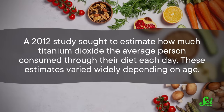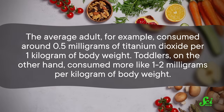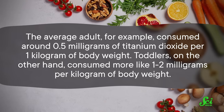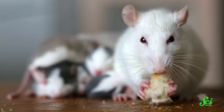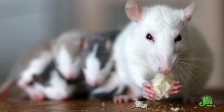To assess this, a 2012 study sought to estimate how much titanium dioxide the average person consumed through their diet each day. These estimates varied widely depending on age. The average adult consumed around 0.5 milligrams of titanium dioxide per kilogram of body weight. Toddlers, on the other hand, consumed more like one to two milligrams per kilogram of body weight. But those were just the averages — they found that some kids could consume several hundred milligrams in a day, which translates to 13 milligrams per kilogram of body weight or more. In 2017, a research team settled on a dose of 10 milligrams per kilogram of body weight — higher than the average person would consume, but still in the ballpark.